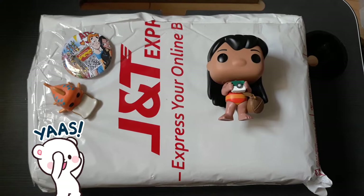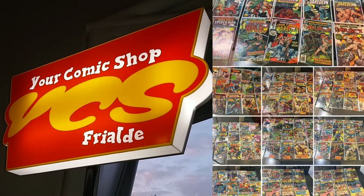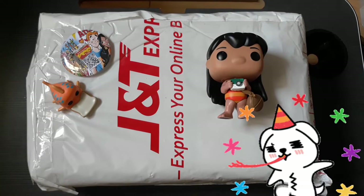We just got our package from YCS, or Your Comic Shop. I discovered this store via Facebook and they sell really cheap back issues. They usually have a monthly sale, and what I got here is two months worth of comic dibs.